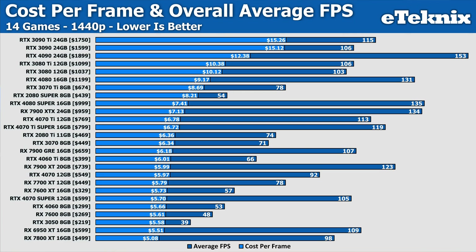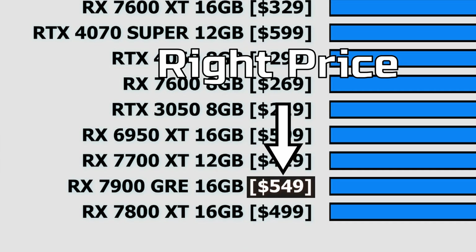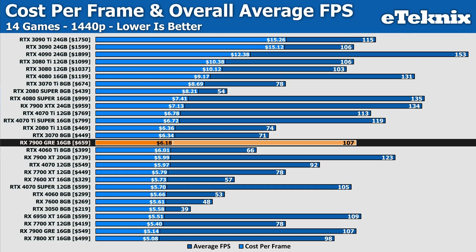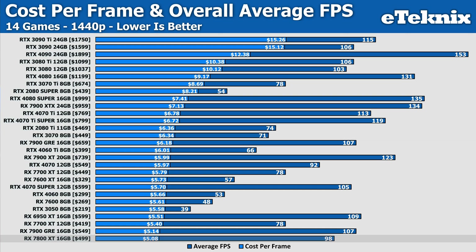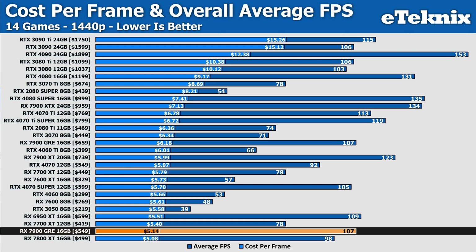The big question is: what was wrong with the GRE? The cost-per-frame chart. We put the wrong price for the 7900 GRE at $659, which was the original MSRP when it was a China-only product. Now that it's launched in the Western world, it should have been $549, and this changes things significantly. Previously we had the GRE at $6.18 per frame, worse than the 4060 Ti. With the corrected price, it now comes in at $5.14 per frame — only $0.06 worse than the 7800 XT — making it one of the best-value GPUs we've tested.